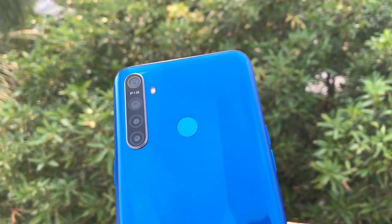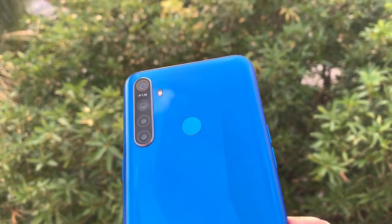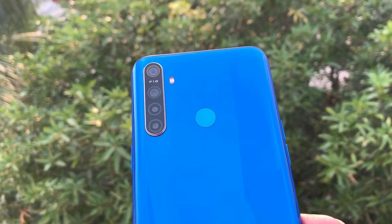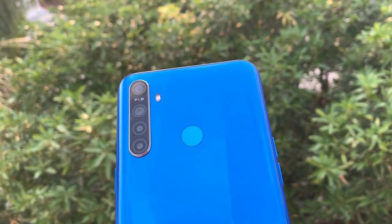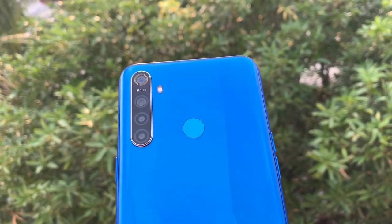For the first reason, we have the cameras. We have 4 cameras: a 12 megapixel sensor with f1.8 aperture as the primary sensor, an 8 megapixel wide-angle lens, a 2 megapixel depth sensor, and a 2 megapixel macro lens. We also have a 13 megapixel selfie camera.